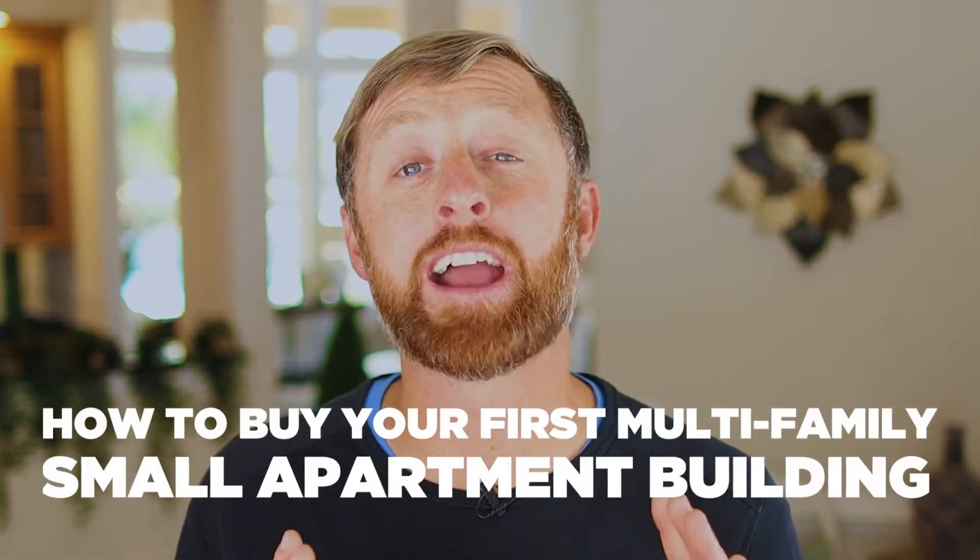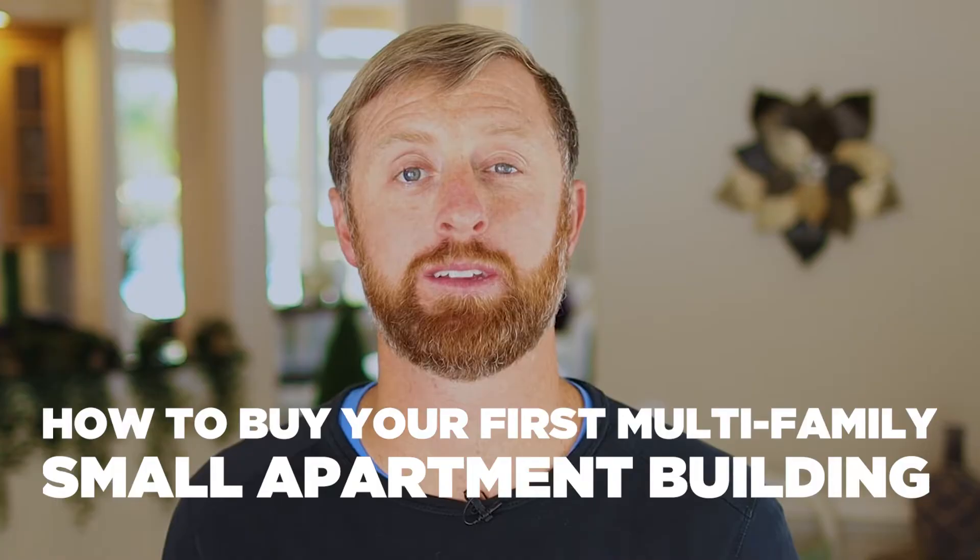More babies are being born, and older people are living longer due to newfound technologies and medicines. So multi-family housing is in higher demand than ever today. In this video, I'm going to be talking about how to buy your first multi-family small apartment building.